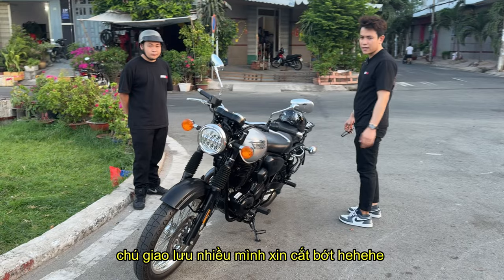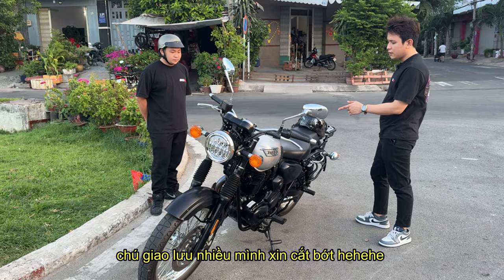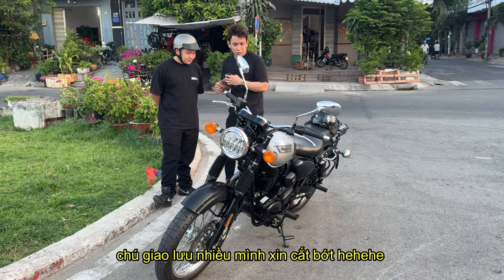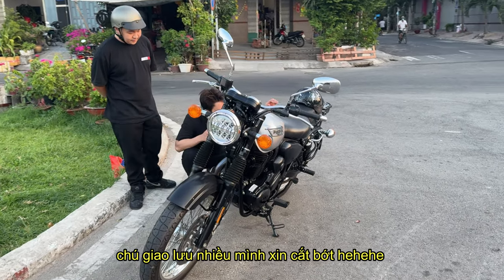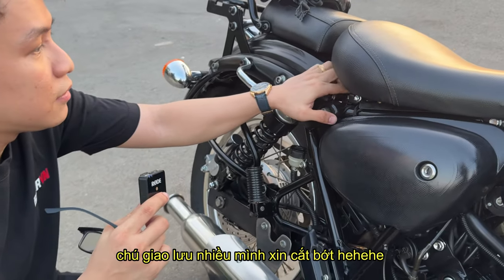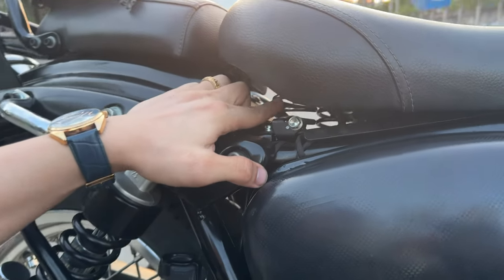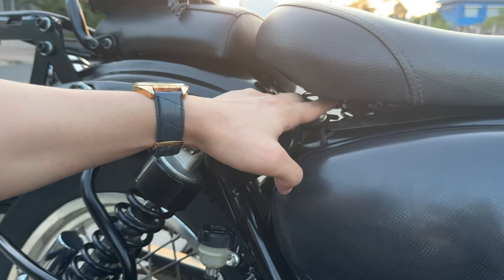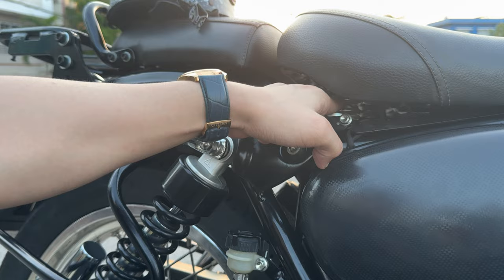Thì con xe này á, cái điều đầu tiên là nó nhúng rất là êm. Đi rất là êm. Quay chỗ này nè, chỗ này nó có cái lò xo nè. Rồi ở đây có cái phục nữa, phục này nhúng êm rồi. Chỗ này nhúng cái lò xo, khi mày qua ổ gà là nó rất là êm. Thiết kế hay là vậy đó.